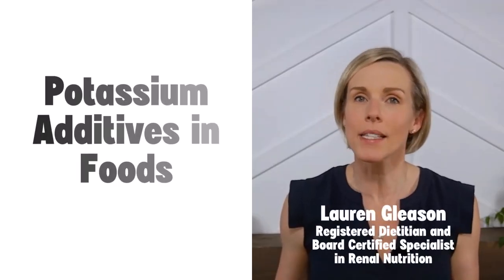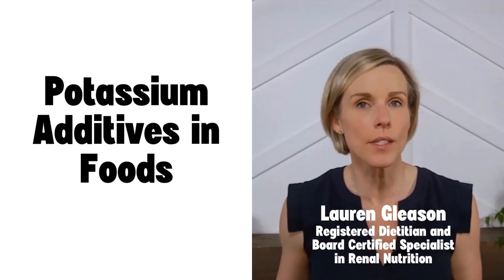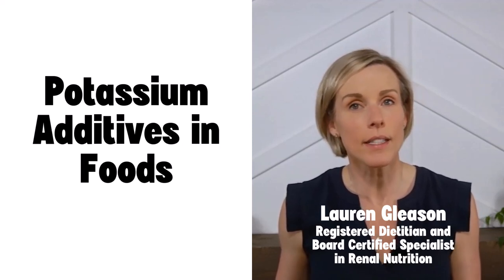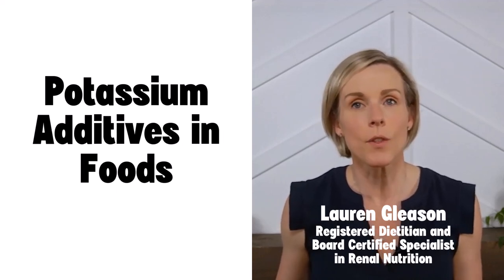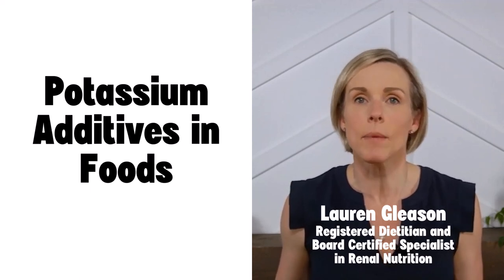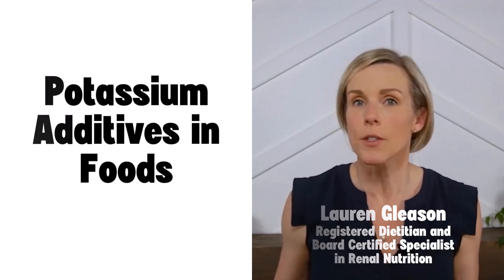In this video I'm going to be talking about potassium additives in foods. This information is actually just a small part of our CKD and diabetes course, where I go over about a dozen different things that can be causing high potassium levels and what you can do about them. But the information in this video is not just for people with CKD and diabetes — it can really apply to anyone who has kidney disease and is struggling with their potassium levels, whether you're stage 3 or even on dialysis.